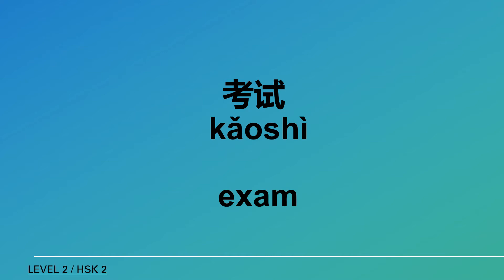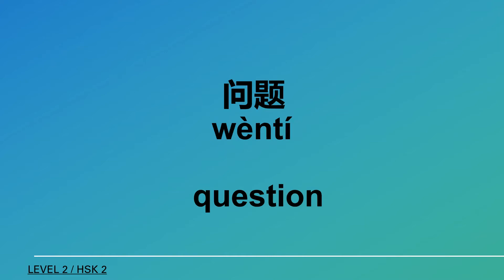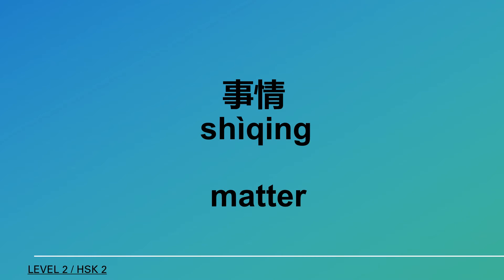公斤 (kilogram), 圓 (yuan), 意思 (meaning), 考試 (exam), 問題 (question), 事情 (matter).